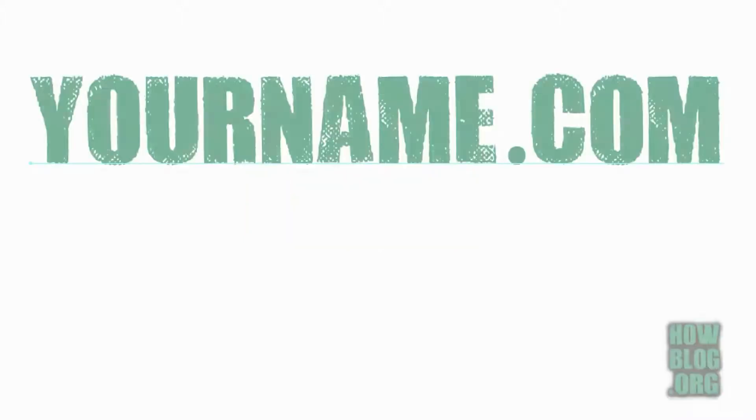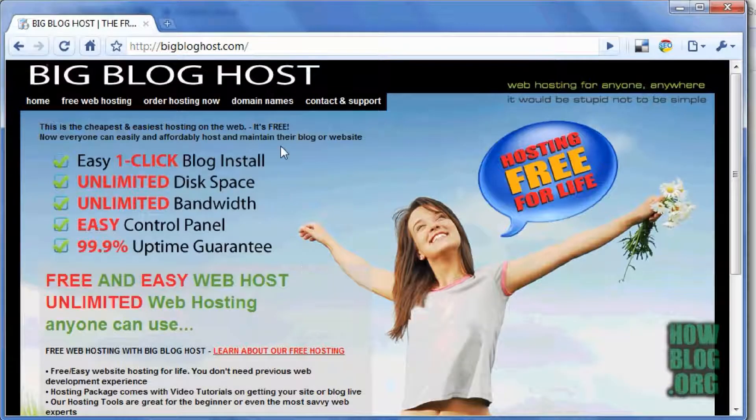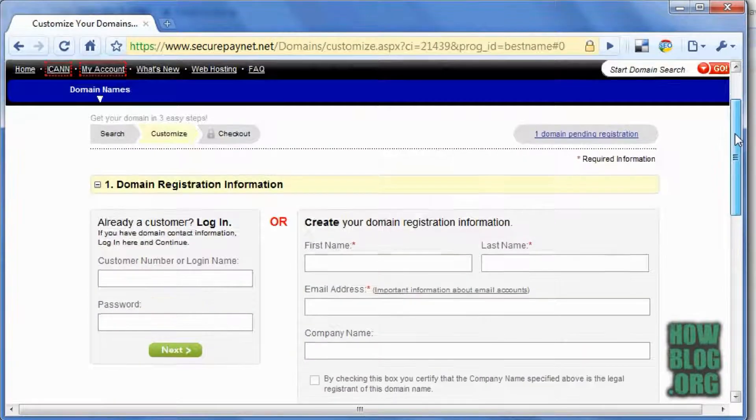First thing we need is a domain name. I register domain names with my sponsor, BigBlogHost, because it's cheaper than GoDaddy. And the DNS servers are automatically set up to point to the BigBlogHost servers, so you don't even have to worry about changing it. Just go to BigBlogHost.com, click on domain names, then search for the name — see it's available — and register it. And that's it.